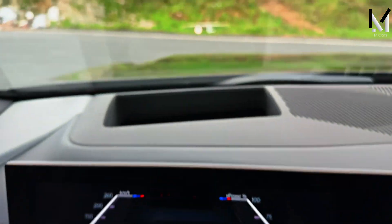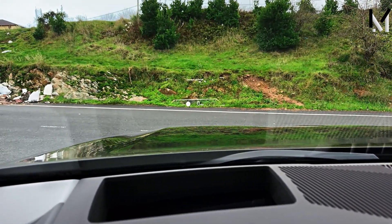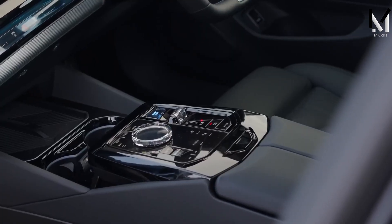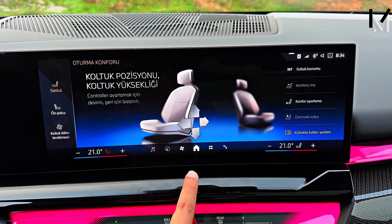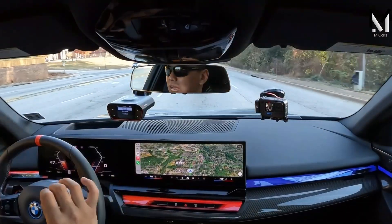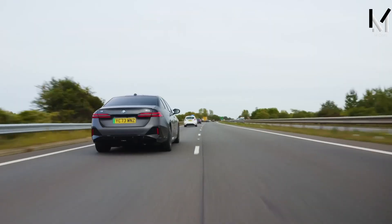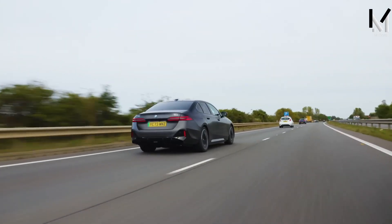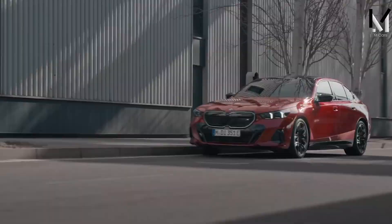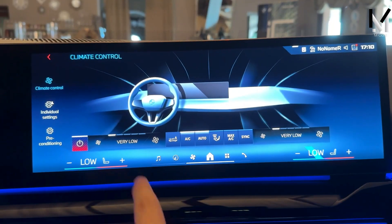The i5 M60 offers a lot of standard and additional driver assistance functions, such as adaptive cruise control, lane keeping assistance, head-up display, panoramic roof, heated and air-conditioned seats, and more. The i5 M60 also has BMW's Highway Assistant function, which features a hands-free control mode that uses sensors and cameras to control, accelerate, and steer the vehicle on motorway roads. Additionally, the i5 M60 has a function that allows the driver to play video games on the infotainment screen, using the steering wheel and pedals as controllers.